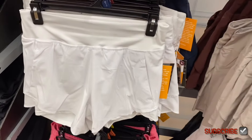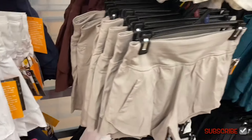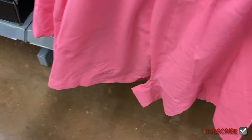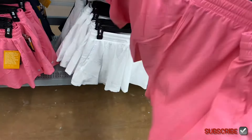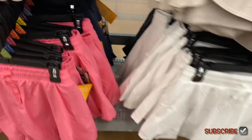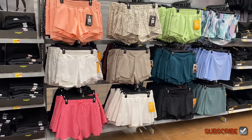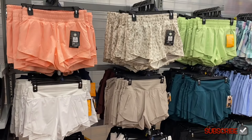The running short also comes in white, blue, maroon, and beige. And then there's something different — the Avia flowy run short! I almost thought it was a skort but it's actually a running short with a flowy kind of cut. So cool! Also available in blue and black. Walmart is definitely on trend.